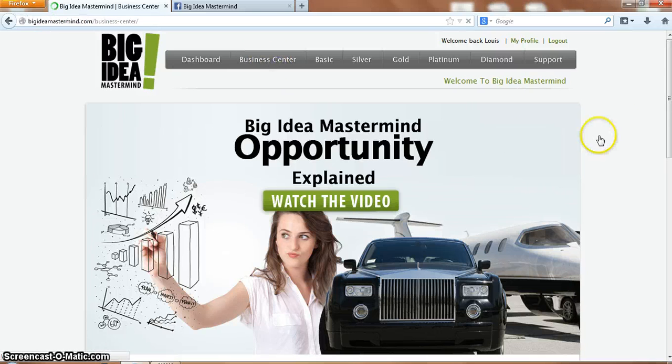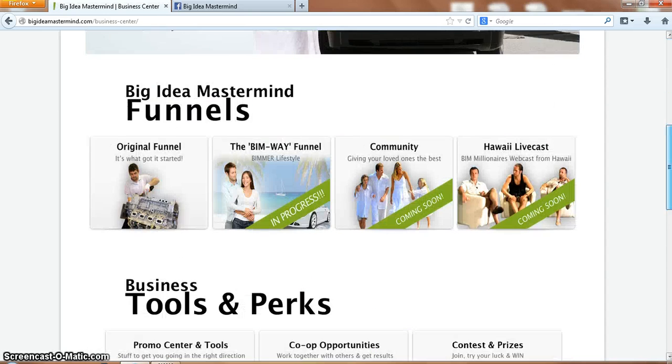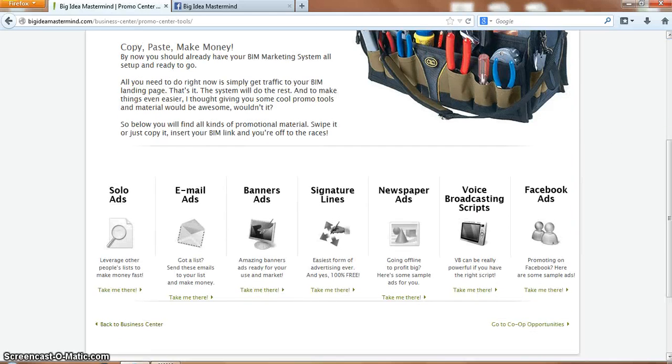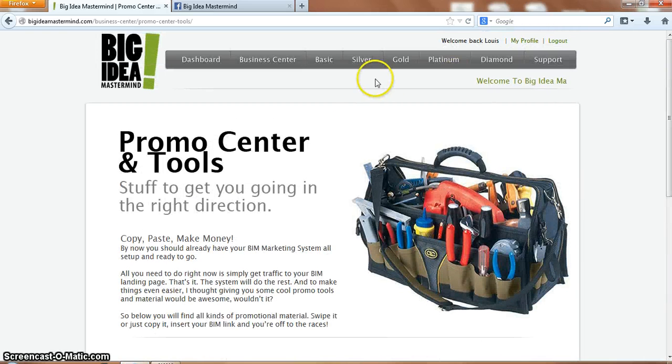Going back to the business centre, you've got promo centre tools. These are the tools for like banner ads, solo ads, newspaper ads, Facebook ads, etc. So you've got all the tools you need.